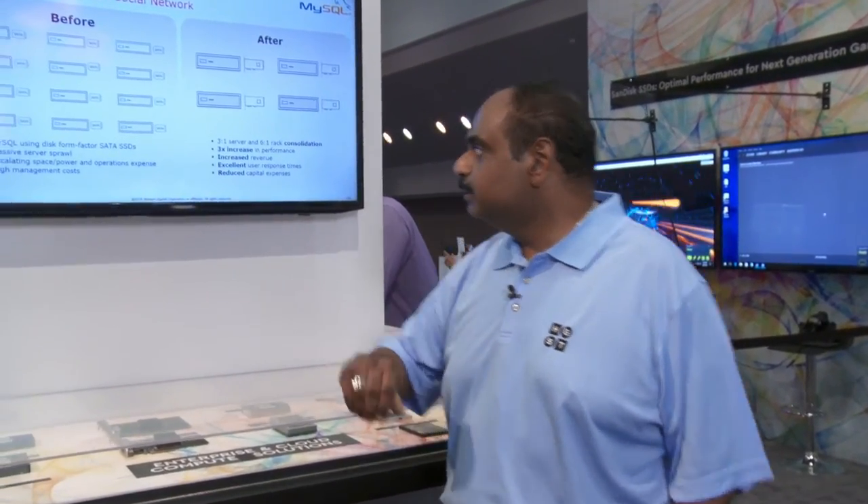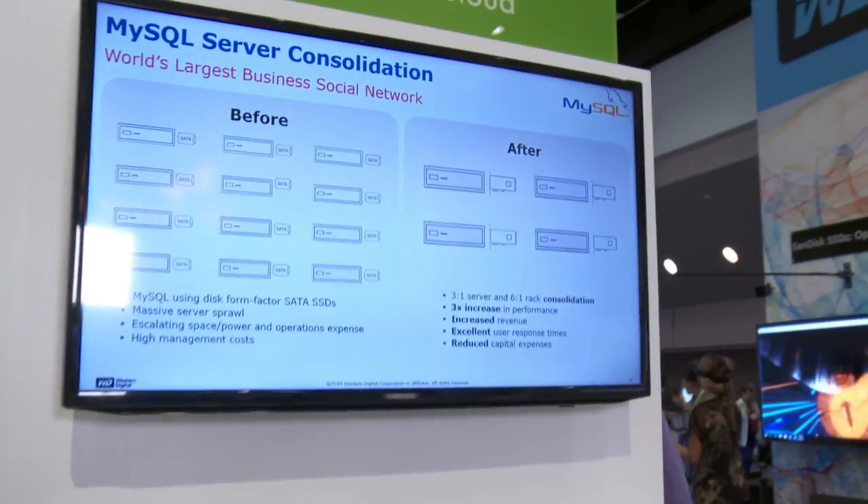This product has been a trendsetter for its quality of service, performance, and latency among contemporary products in its class. We're going to see one application of this product as server-side flash in a MySQL environment.